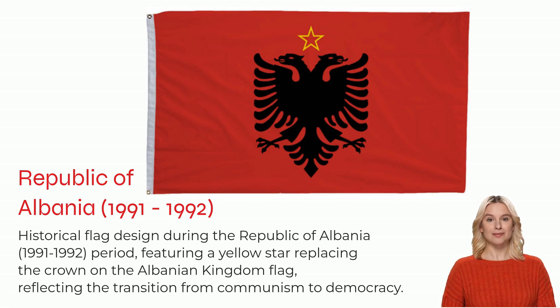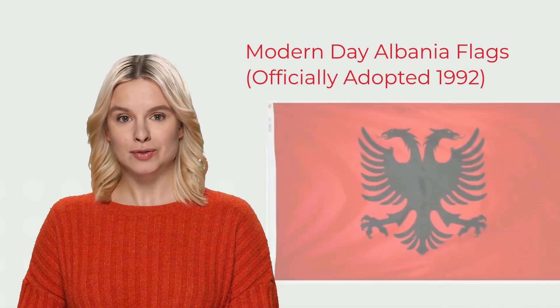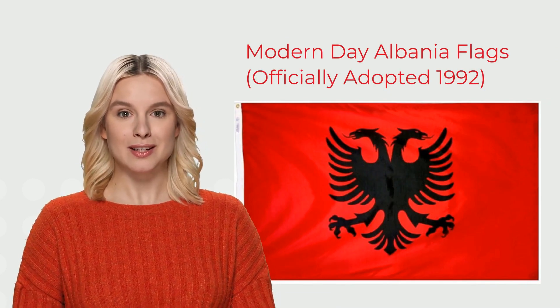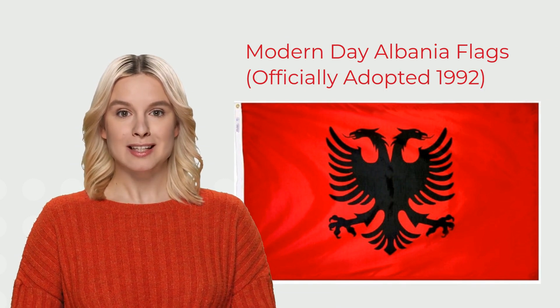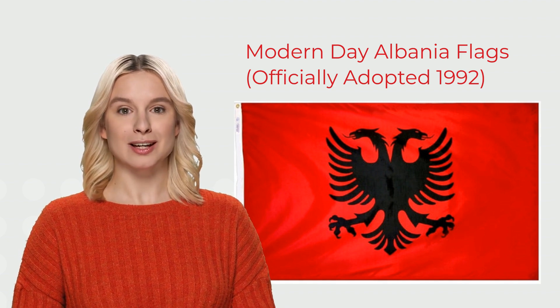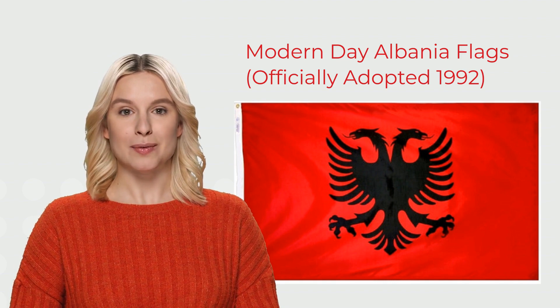The communist-era Albanian flag design continued to be used until the fall of communism in Albania in 1992. The modern Albania flag is similar to older designs, symbolizing tradition since the 15th century. A new flag with a red field and black double-headed eagle was introduced in 1992, reconnecting with the country's history. The current flag remains the same, representing vigilance and protection of Albania's sovereignty.